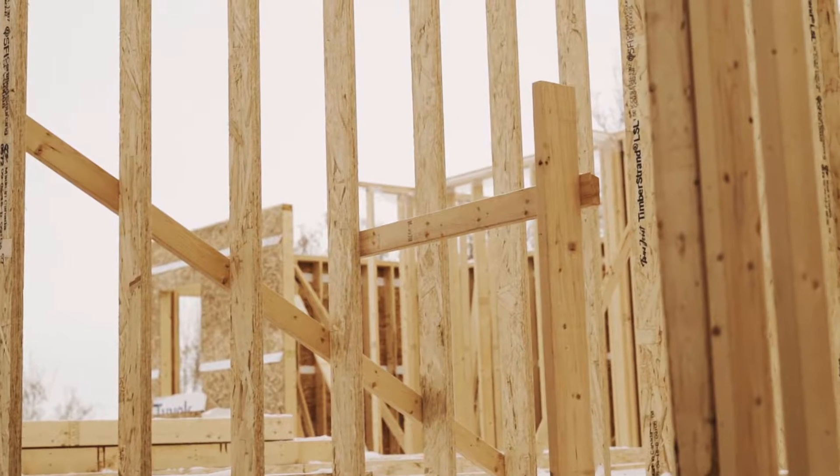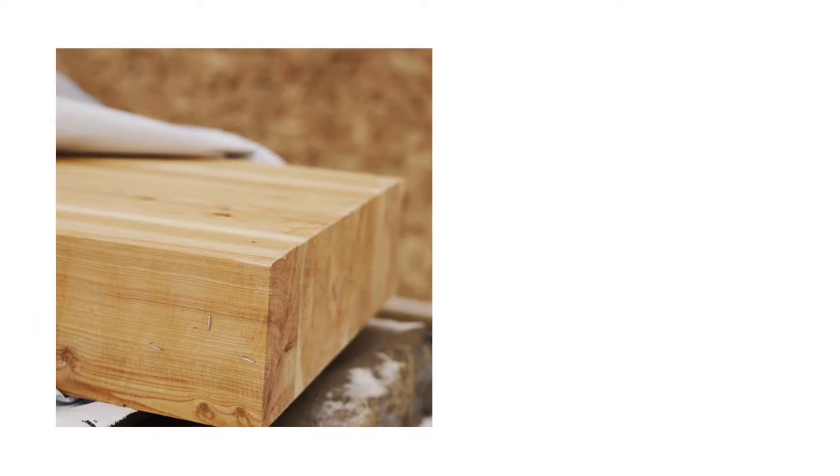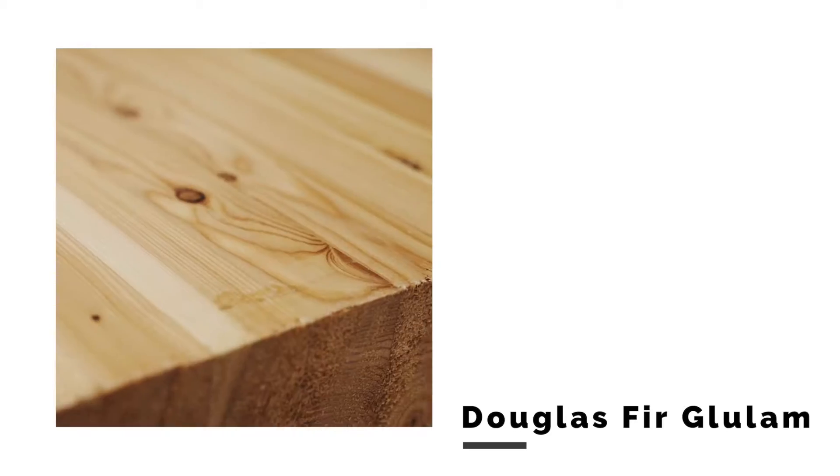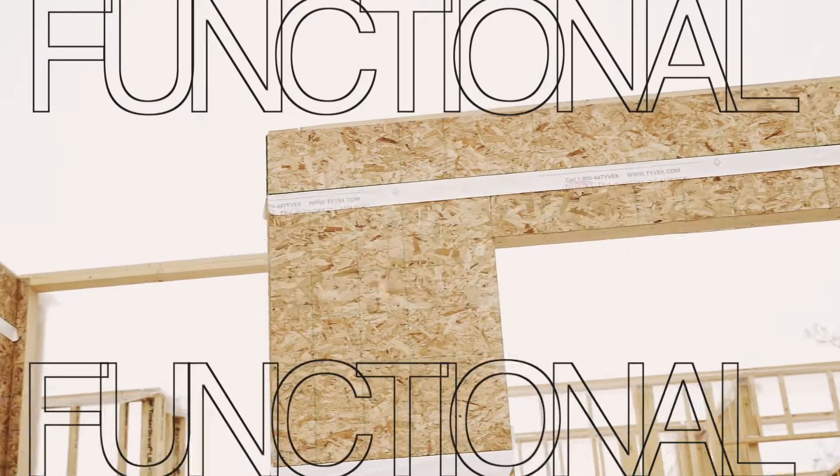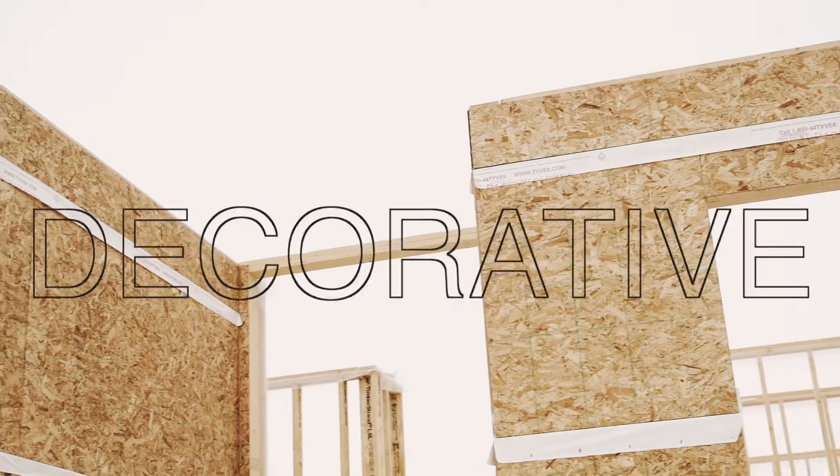We're currently at framing stage on this house. We've chosen to use a product called Douglas Fir glue lam as the beam structure. It will stay exposed, so it's going to be functional in the fact that it holds up the space, but it's also going to be decorative.